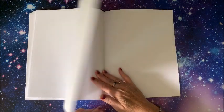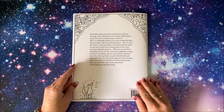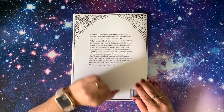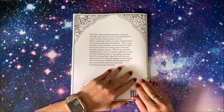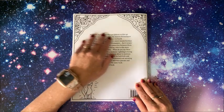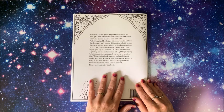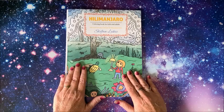We have some blank sheets in the back. It is on Amazon. This is the back of the book - I won't read the whole thing but it starts out: meet Hilly and her guardian pet Johnny as they go through a mini adventure in the famous Hilimanjaro forest, the most wonderful place on earth. It goes through and talks about light dog and things like that, and it says it is meant for children and their parents and they can even both color in the same book. Isn't that kind of cute?